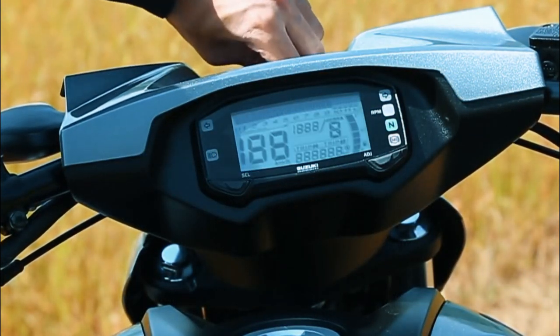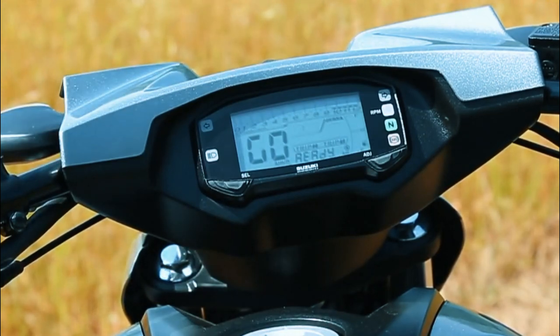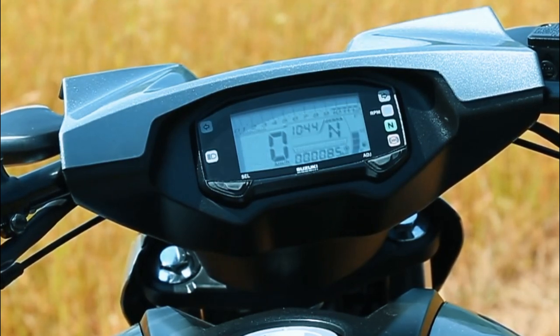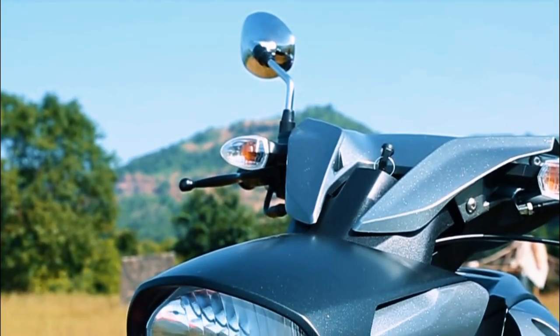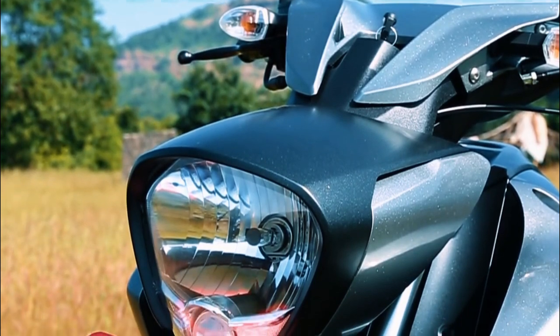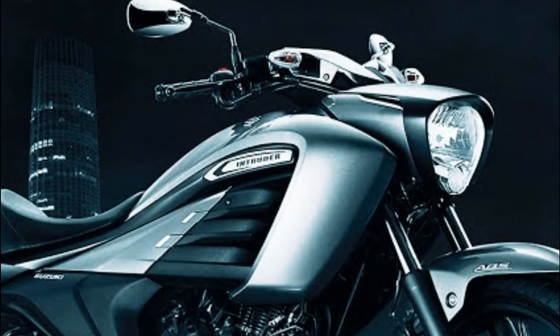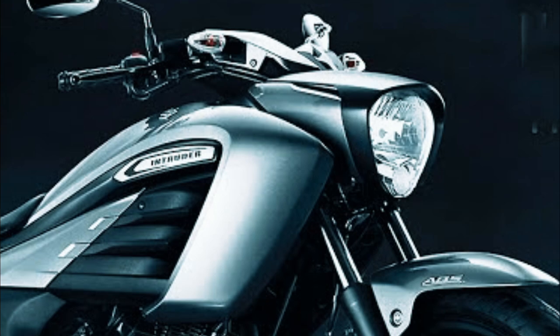Yung instrument cluster digital na siya with gear indicator. For this bike yung pansinin talaga is yung headlight niya — yung headlight niya is LED projected headlamp with an AHOO technology, or Always Headlights On.